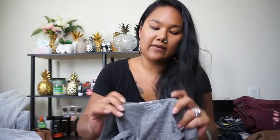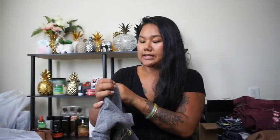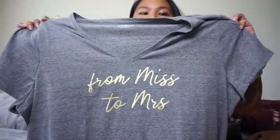This is the last stuff from the bins. First one is from Lane Bryant, size 26/28, so plus size. It's just this gray shirt that says 'From Miss to Missus,' so I know some beautiful gal who's about to get married is going to love this shirt. It's in excellent condition.